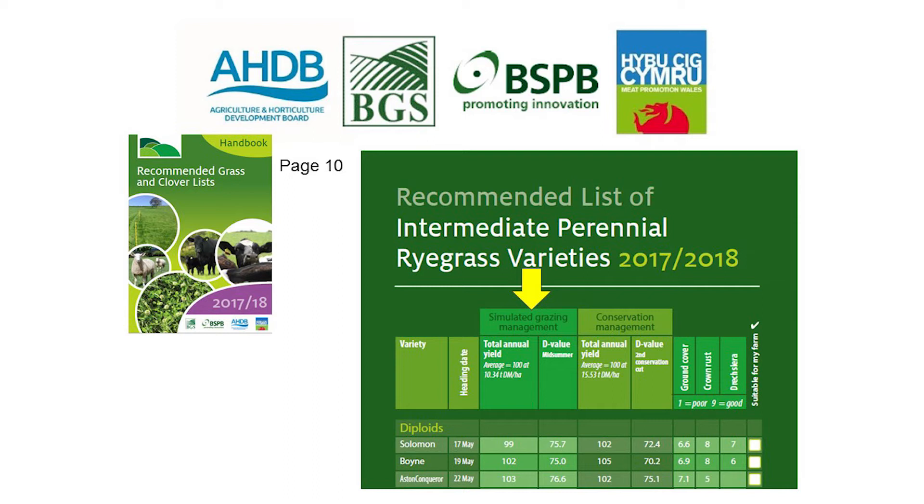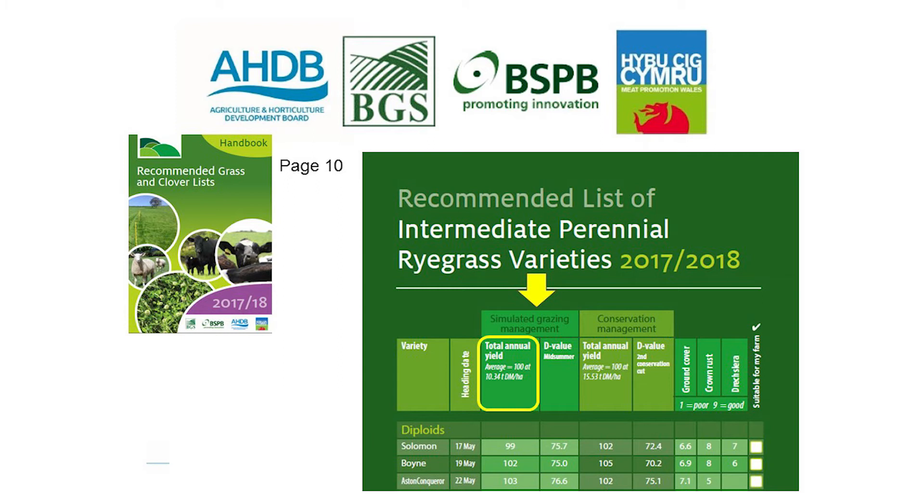Grasses are tested on both simulated grazing and conservation. The first column shows average total annual yield, where a figure of 100 equates to 10.34 tonnes of dry matter. Looking at Solomon at 99, that yielded just below average. It is worth noting that a 1% difference in yield against the average is not actually that much of a difference at farm scale — this is just for the purpose of the recommended grass and clover list trials.